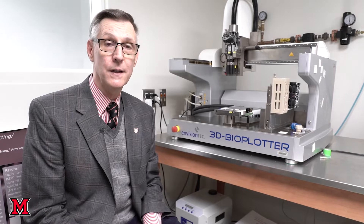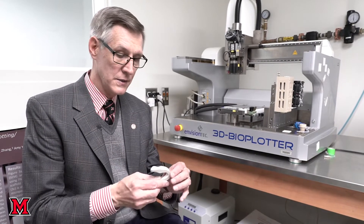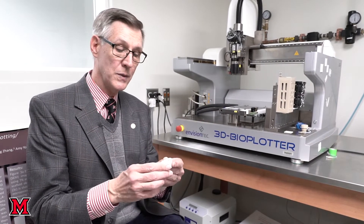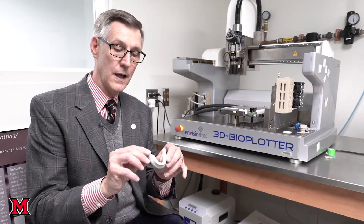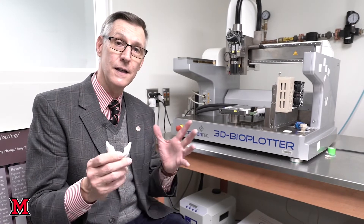In biomedical engineering, you might be working on something like using a 3D bio-plotter like this to try to create a matrix printed with biomaterial. This is just an example — this one is actually plastic — but when this thing prints, it prints with a biomaterial. This is a 3D printing of a jaw, so if I had cancer of the jaw and they were to cut out a bone, we could print a matrix, insert it in there, and it would have my stem cells in it and allow my bone to grow over the top of it.